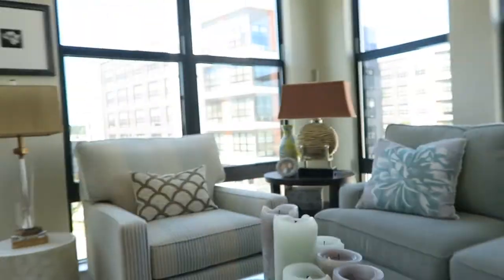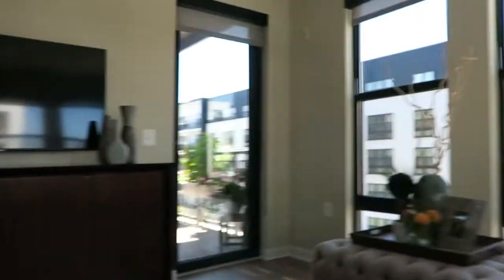Hey guys, it's Grace. Today I'm doing my August Favorites. As you can see, the background's really different. It's because I moved to Mosaic, and I live in an apartment now. There are windows everywhere. Here's our patio and stuff.